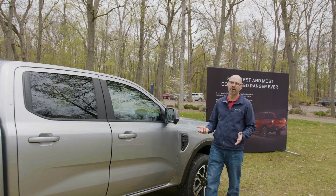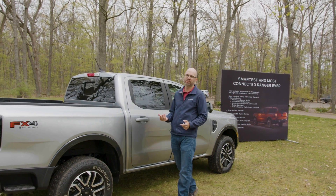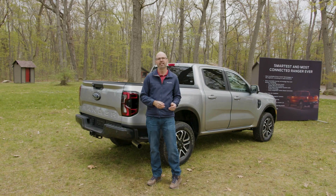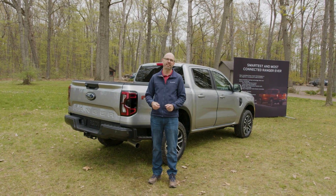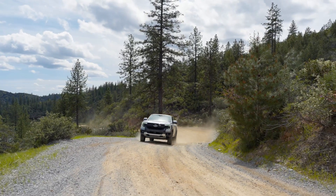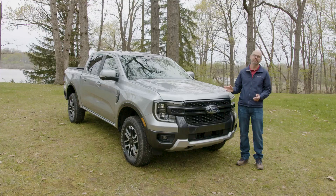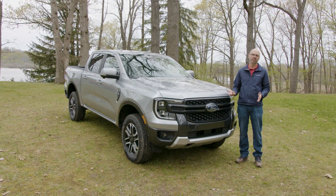The Ranger used to be a single powertrain truck, but now Ford offers three different engines: a turbocharged 2.3-liter four-cylinder, an available turbocharged 2.7-liter V6, and if you get the Ranger Raptor, it comes with a turbocharged 3.0-liter V6. All of these engines work with a 10-speed automatic transmission. The 2024 Ford Ranger arrives at dealerships late this summer with a starting price just over $34,000, going up against new competitors like the redesigned Chevrolet Colorado and a new version of the Toyota Tacoma.